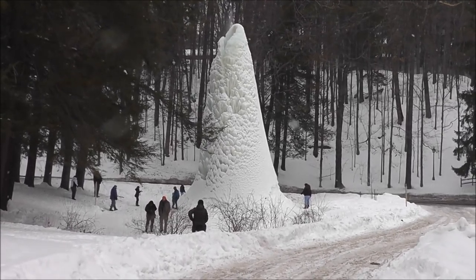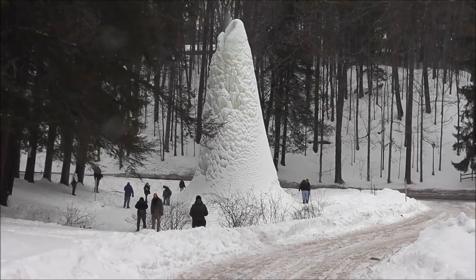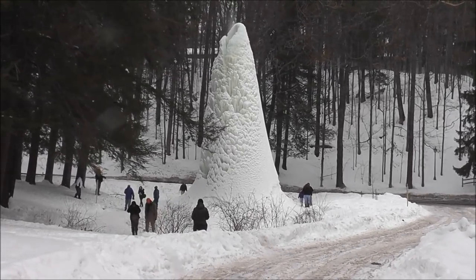This was even broadcast on the BBC in England, so little Letchworth Park is making the world scene now.